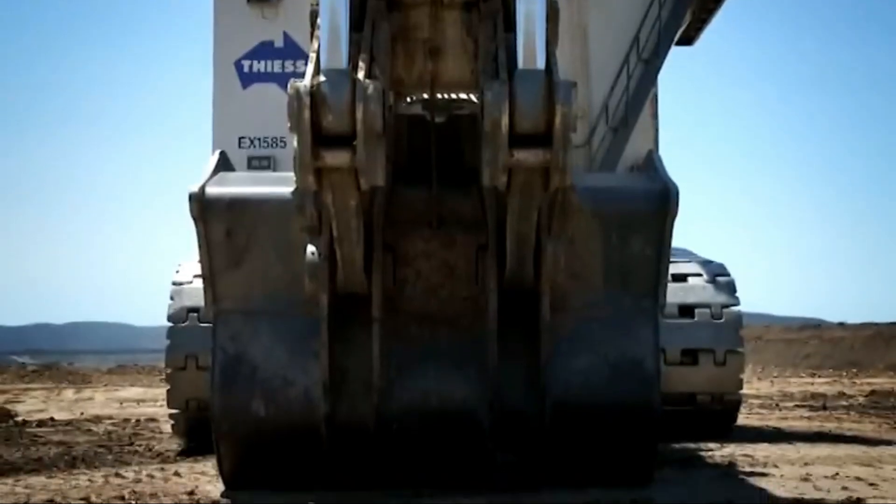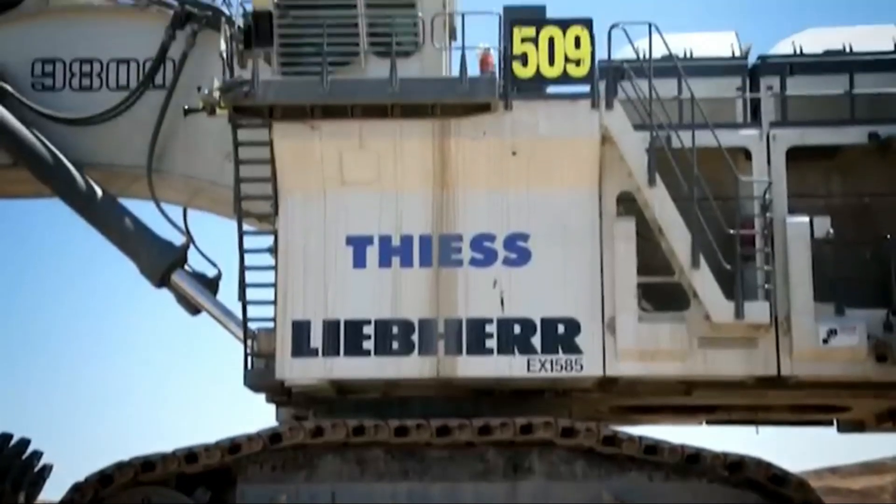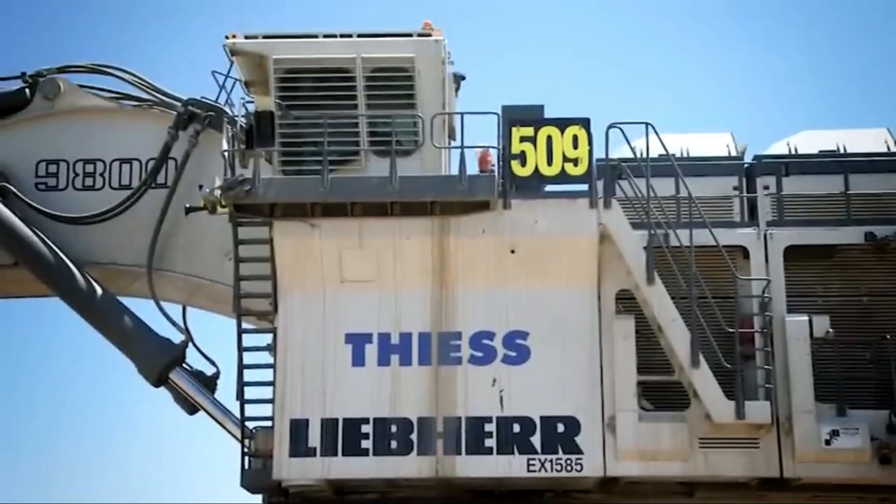The R-9800 also has a range of attachments available, including buckets, grapples, and breakers, making it a versatile tool for any mining job.